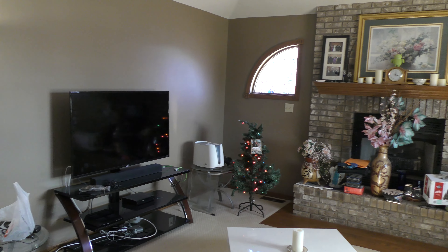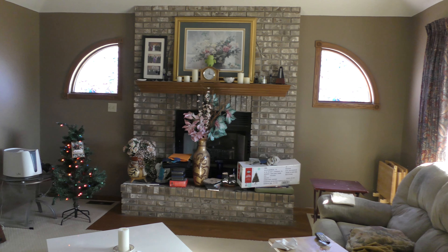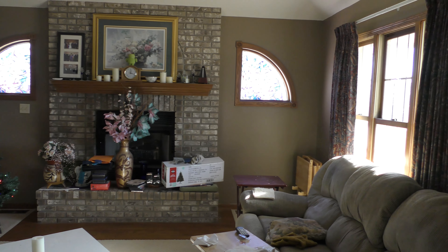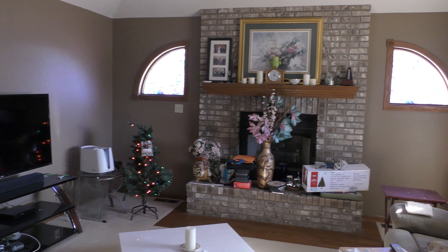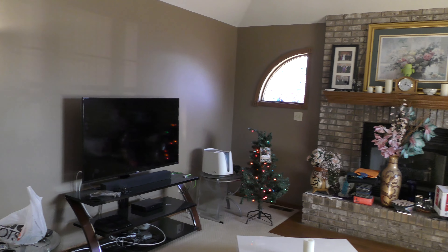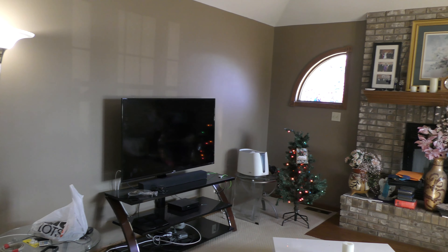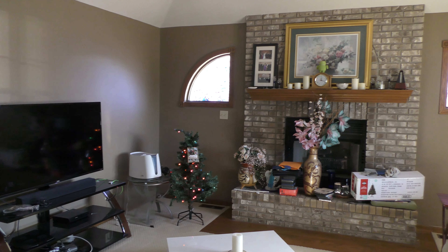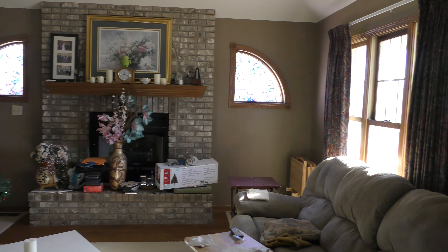Now, from the same position, what I've done is I've opened up the blinds to add a lot more natural sunlight into the room. It does help a little bit with the graininess, but this will give us a little bit of an idea of how the camera performs in mediocre lighting situations. I wouldn't call it poor lighting, but it would be mediocre. This is a little bit better.